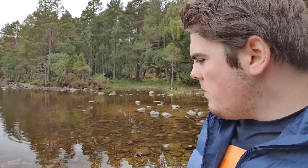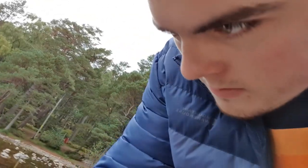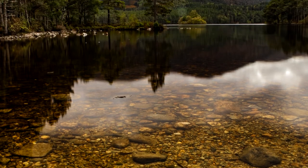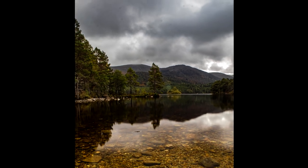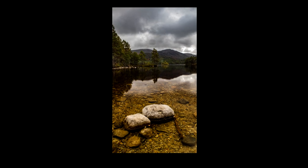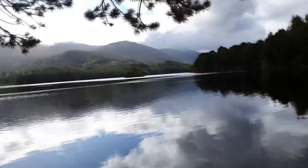The only problem with being here is these bloody little bugs. I'm doing a 3.2 second exposure at f22 to make sure that water is almost silky smooth. I've had to get my zoom lens out because the 45mm just wasn't cutting it, so I've zoomed in.